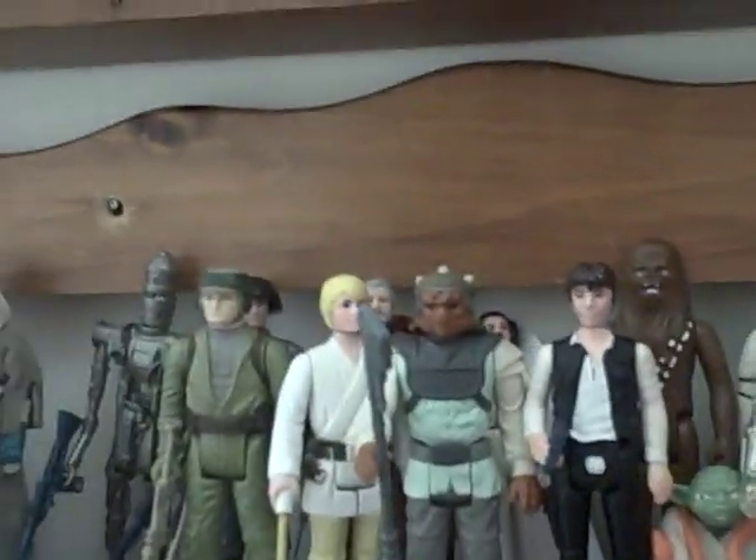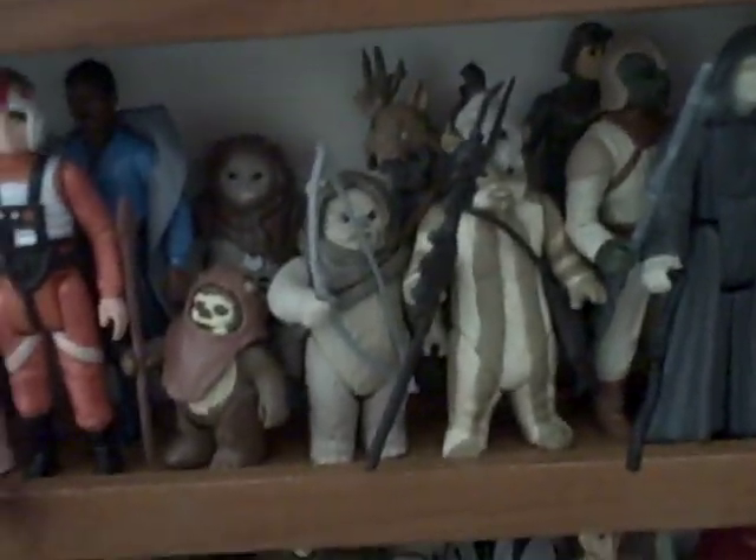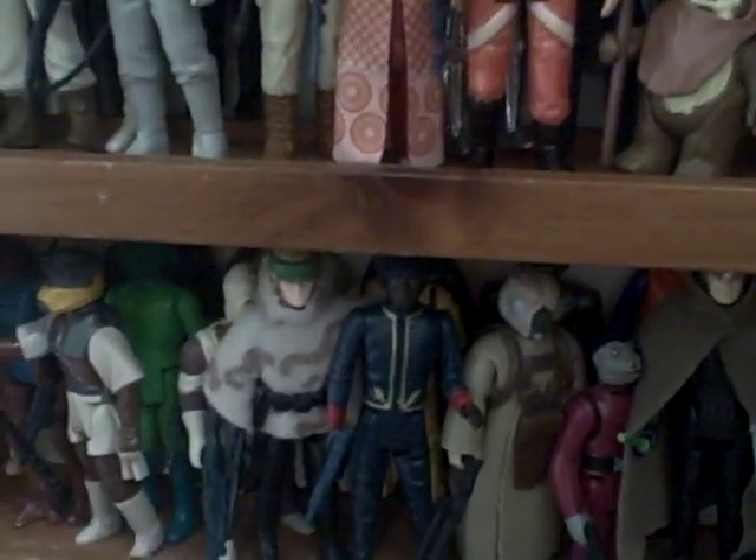Anyway, this was just a quickie video. And of course, as we move on, I'd like to show you all of these figures in greater detail. And when I said that's the most valuable, I meant the most valuable in my set — obviously it's not the Vinyl Cape Jawa or anything, so I don't want to mislead anybody. Anyway, that was a quick one and I'll be back with some more. Bye!